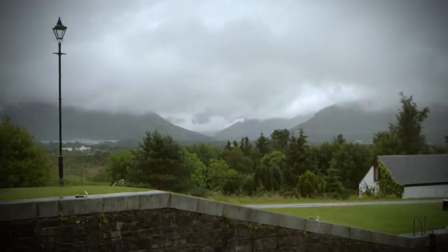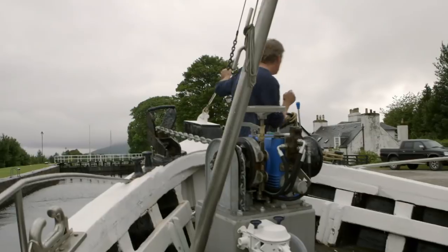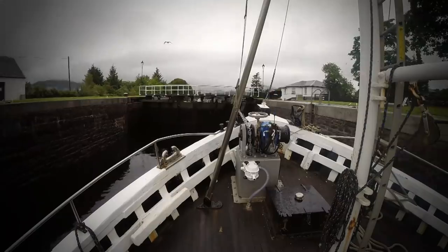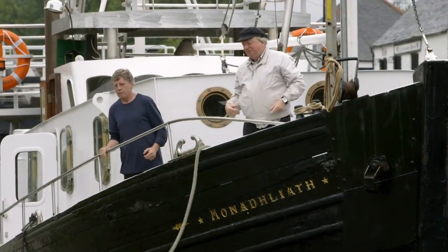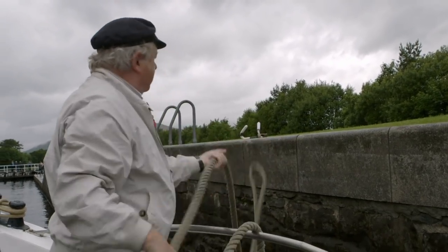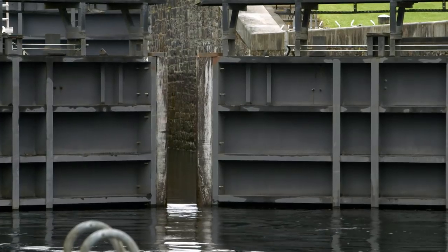We leave Loch Lochie and its monster and approach Fort William, our final destination. This is called Neptune's Staircase — step after step, lock after lock. After our dreamlike journey, I'm being brought back down to earth; in 90 minutes, nearly back to reality. William Jessop didn't live to see the canal finished. He died in 1814, eight years before the canal was opened. It was completed by Thomas Telford.